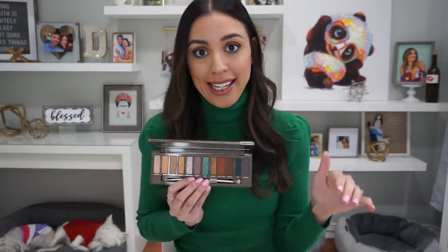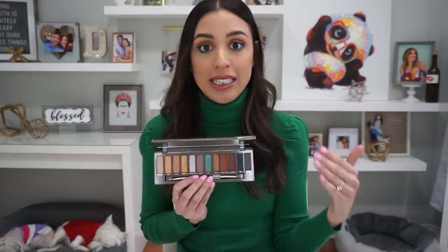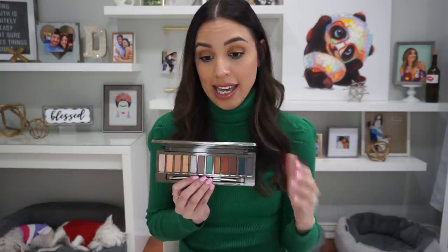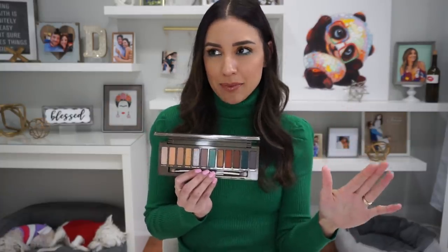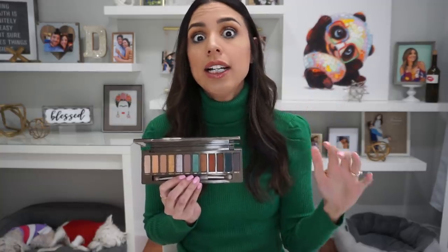This is a palette that is available globally. Depending on where you are is when you will be able to have access to it. It's going to be available at all retailers that offer Urban Decay. Urban Decay continuously adds to the Naked family, but very rarely does one really, really make an impact.